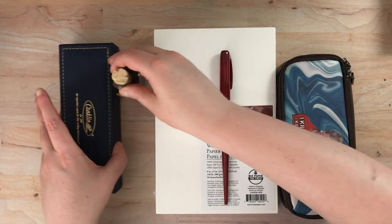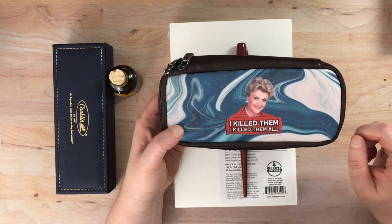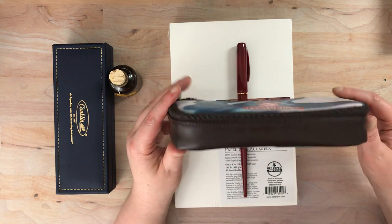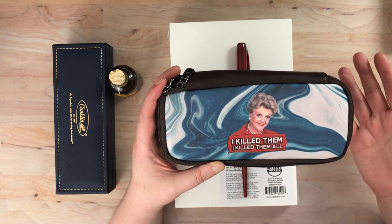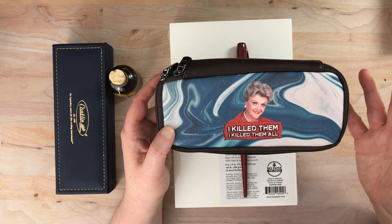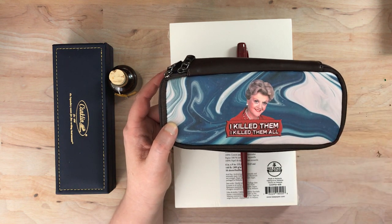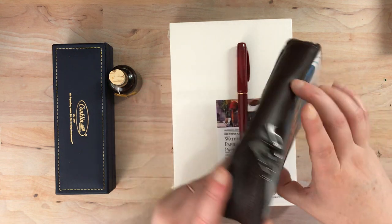So let me do the Amazon purchases first — these three things I got from Amazon. This one my husband found when looking for something Murder She Wrote related on Amazon. He finds very weird things. He showed it to me kind of as a joke, and then I immediately bought one. I don't know how many of you have watched Murder She Wrote, but it's fun entertainment to watch when you just want something on in the background. There's sort of an ongoing joke about Jessica Fletcher, who's the main character — there's always murders happening when she's around, and the joke is that she's the one who actually killed all these people so she would have something to do. So this is a pen case that has her picture and says 'I killed them, I killed them all.'